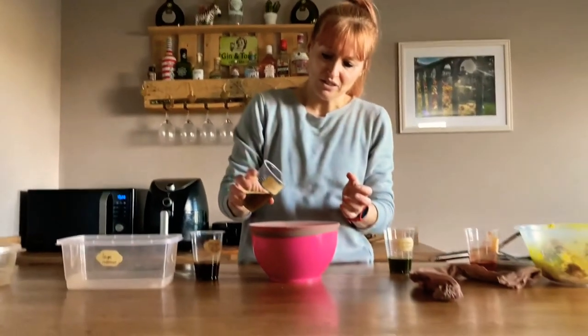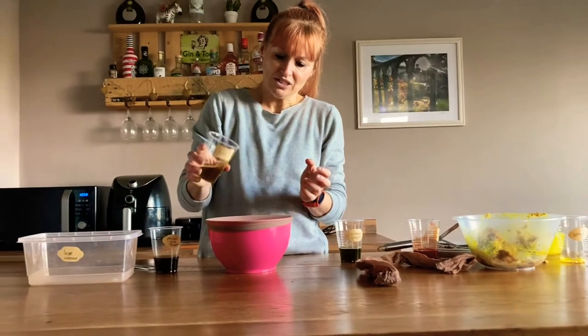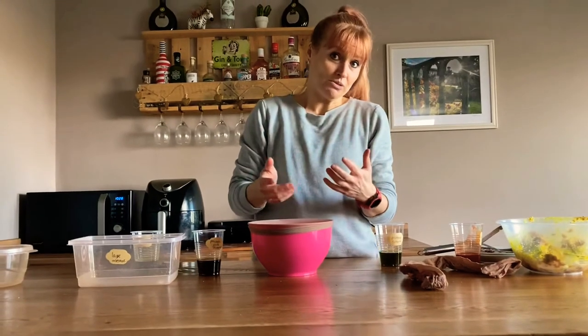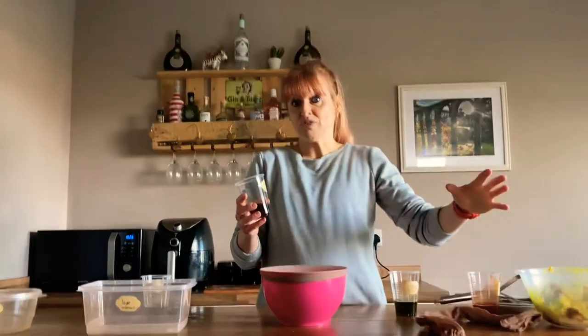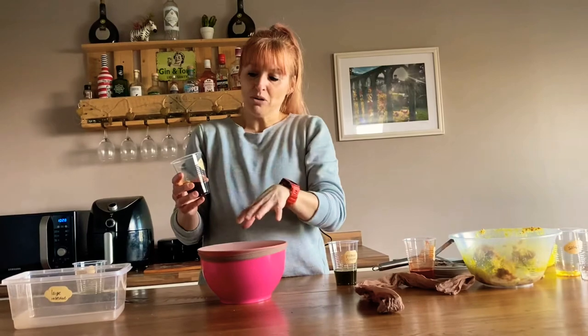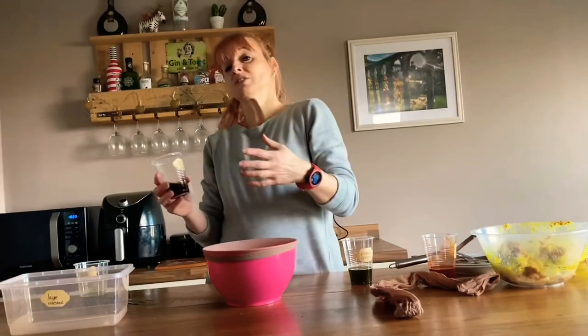So we're going to add a little bit of bile in there. We've also got the final breakdown of the food we've eaten. We've already started to break down the starch in the mouth, and proteins have started being broken down in the stomach. By the time we get to the small intestine, we need to finish the breakdown of starch, finish the breakdown of proteins, and also break down any fats we've eaten.